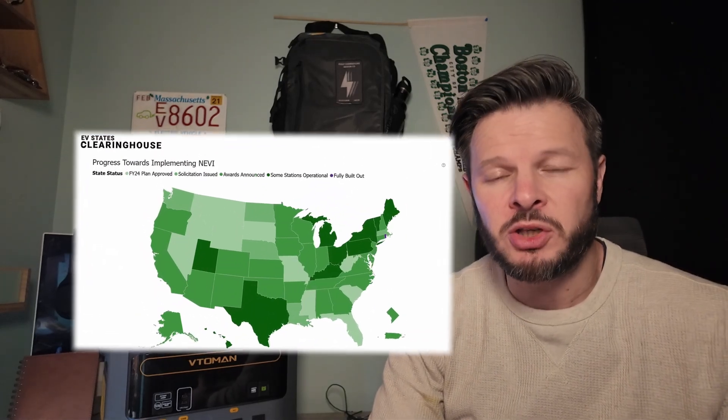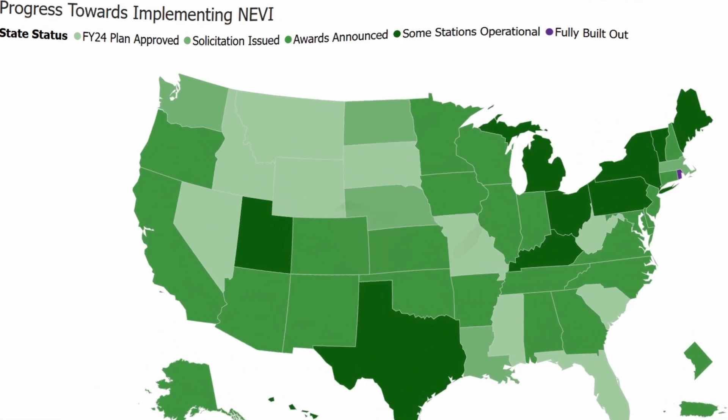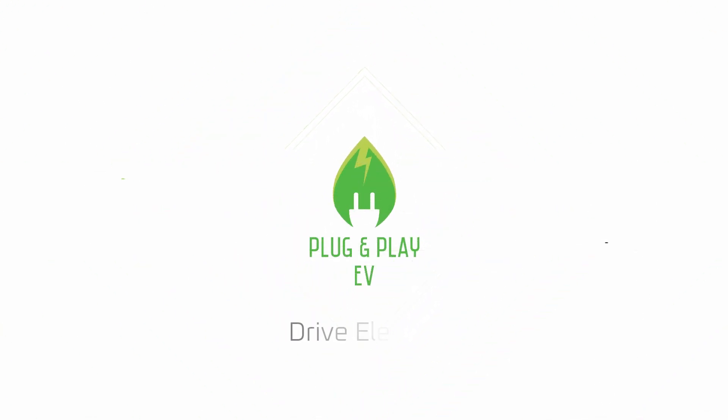It's been a busy week in the world of NEVI, so let's take a look at the new stations that have gone live, the latest states on the map, and a new tool that will help you track it all. Welcome back to Plug and Play EV, I'm Steve.